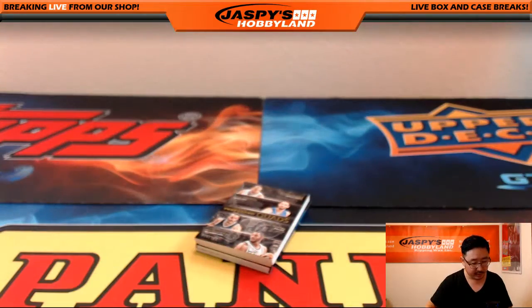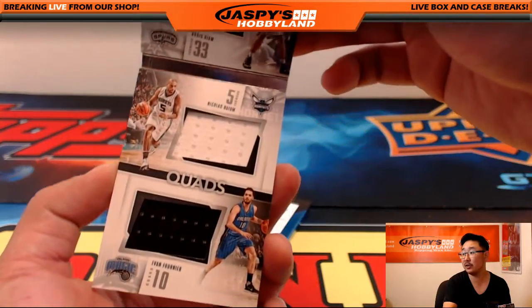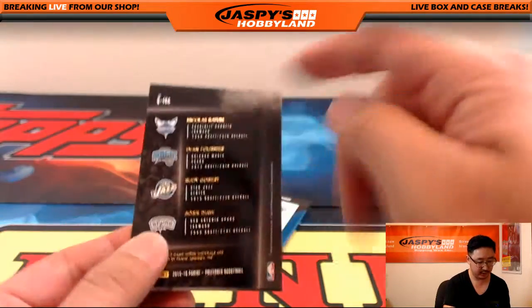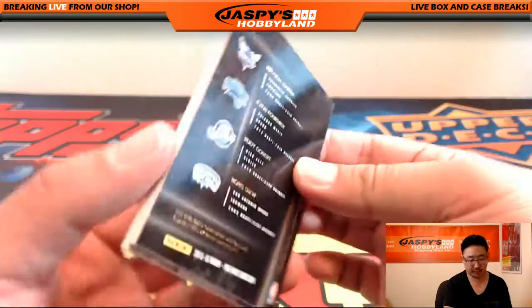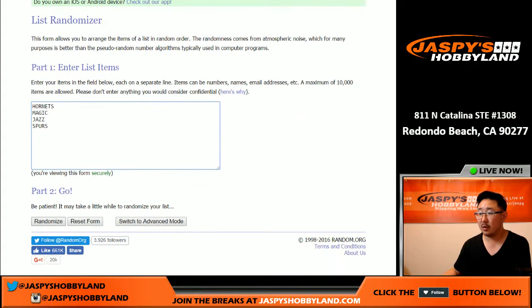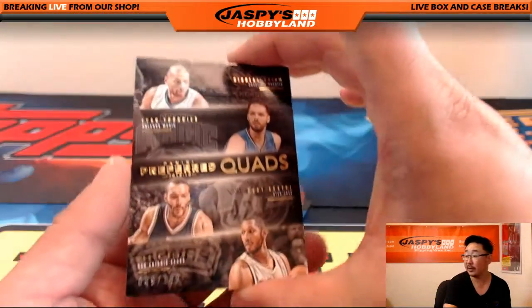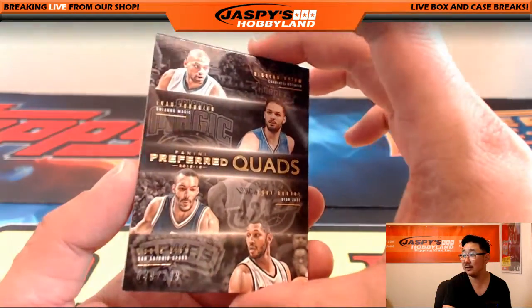Next one is this quad right here — Jazz, Spurs, Hornets, Magic. Ten times on the randomizer for that one. Jazz on top — Utah Jazz, David Nelson, who had a very nice Preferred break. There you go — this 49 out of 149 is yours.